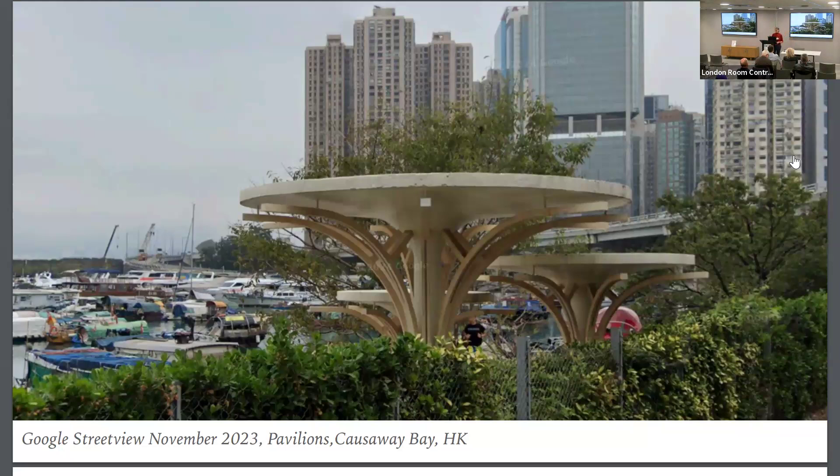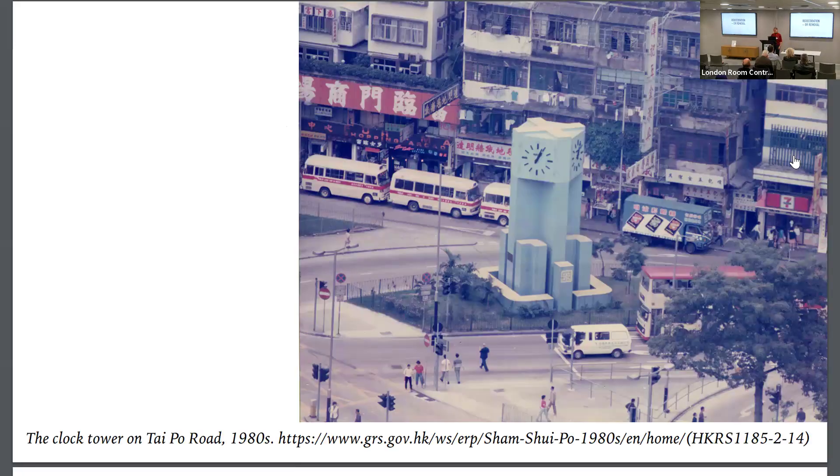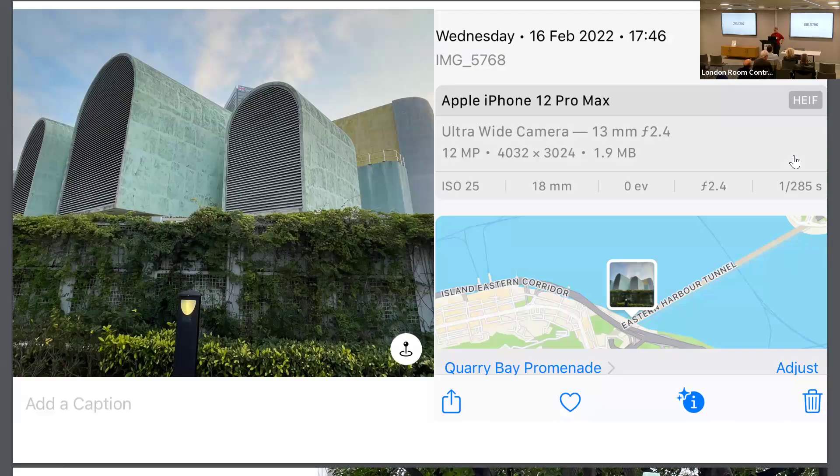Some get removed entirely. In Sham Shui Po, there was a very central clock tower, and right now there is a petrol station in its place — no remains, no reminder. It's quite difficult to find images of these overlooked constructions, and many of them are not really considered worth preserving. So I started at least visually collecting some of them and going through Hong Kong capturing images.